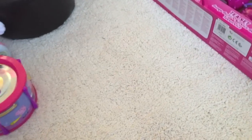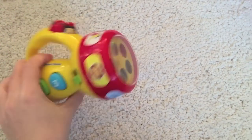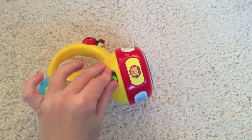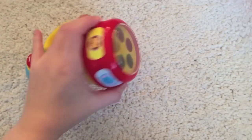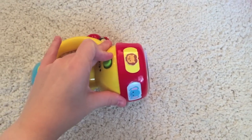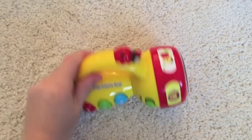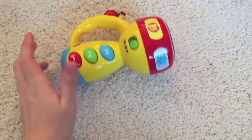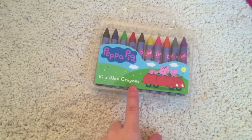She got this VTEC torch, which you've probably seen in my 'What We've Bought Her' haul video. It's like a torch that lights up, it's super noisy, and when you press the ladybird it sings a song. She got that from us, and she also got these crayons from us as well.